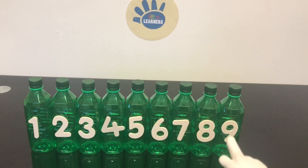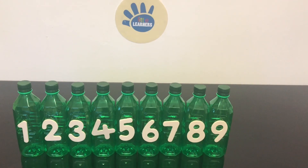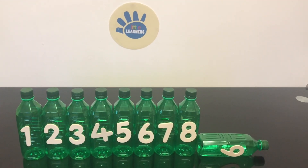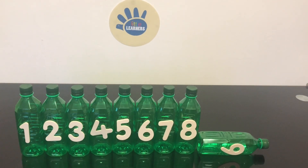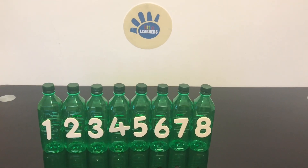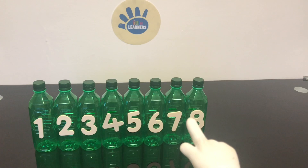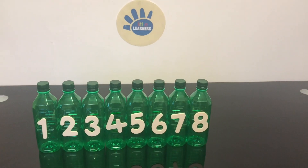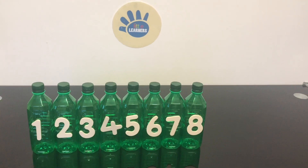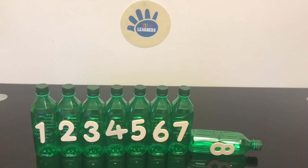Nine green bottles standing on a wall. Nine green bottles standing on a wall. And if one green bottle should accidentally fall, there'd be eight green bottles standing on the wall.